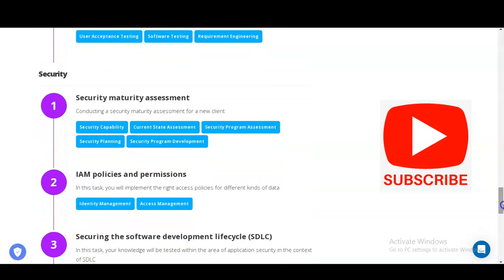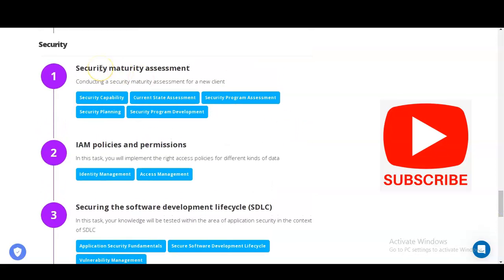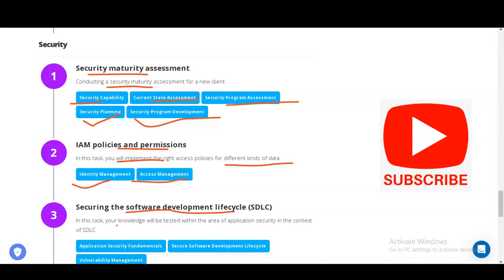The next module is Security, which is very important for any software. You will learn security maturity assessment and conduct a security maturity assessment for a new client, covering security capability current-state assessment, security program assessment, security planning, and security program development. You will also learn IAM — Identity and Access Management — implementing the right access policies for different kinds of data.